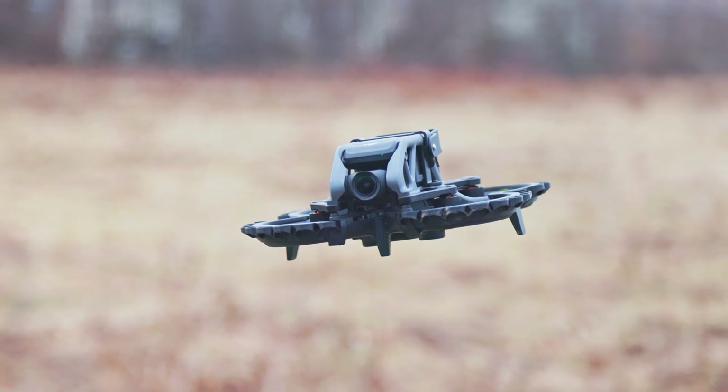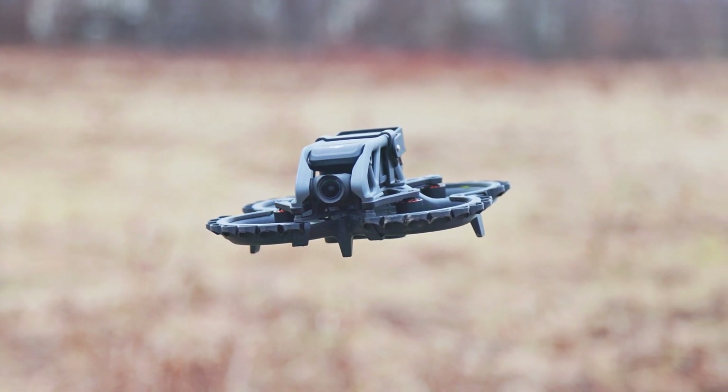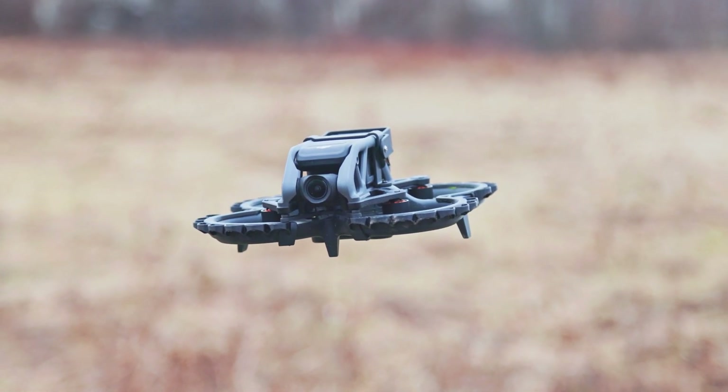Or will it be a completely new, lightweight FPV drone? We're going to just have to wait and see, with another update of course when it becomes available.